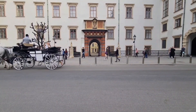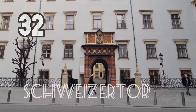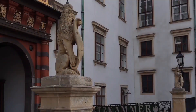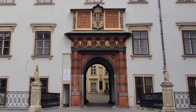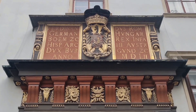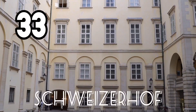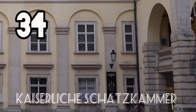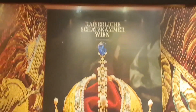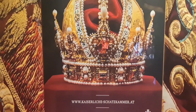Built in 1553 under Emperor Ferdinand I, the Renaissance Schweizer Tor, or Swiss Gate, is the oldest part of the Hofburg, named after the Swiss guards who protected the Imperial Palace under Empress Maria Theresa. It features the coat of arms of Emperor Ferdinand I. The Schweizer Tor leads to the Schweizerhof, which once formed the main part of the Hofburg, where you can find the entrance to the Kaiserliche Schatzkammer housing the Imperial Treasury — including the Imperial Crown, the Orb, and the Scepter of Austria.